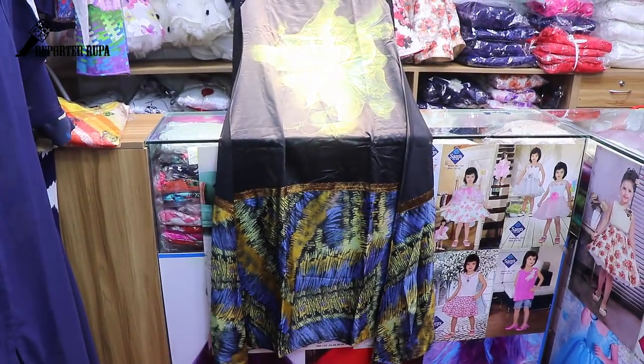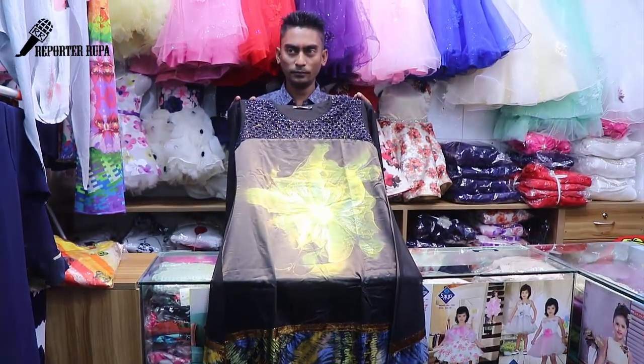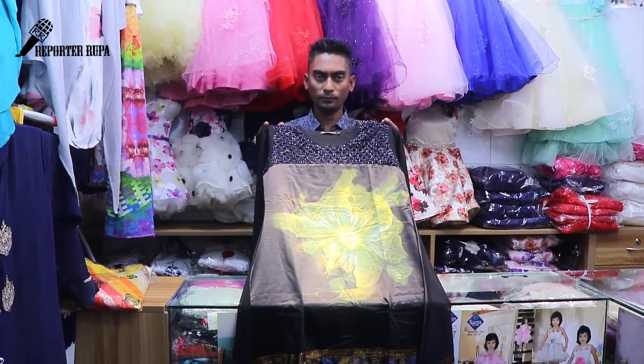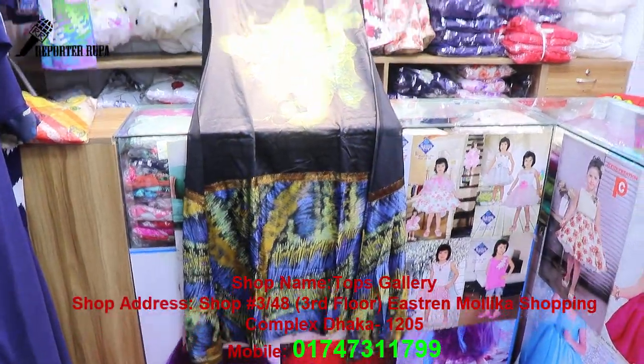We need to order from the most famous market. You need to provide the contact number for processing your order.